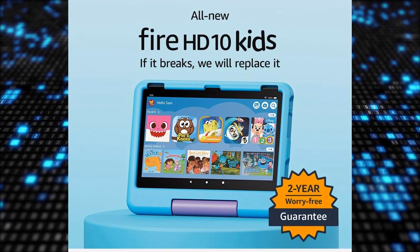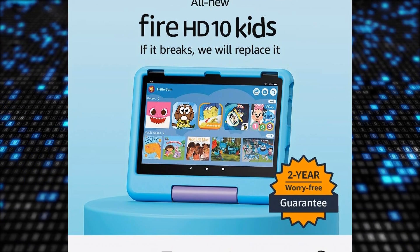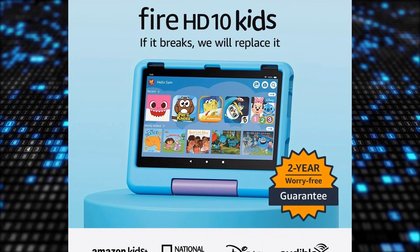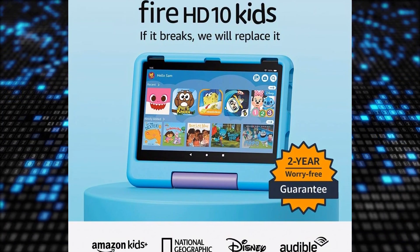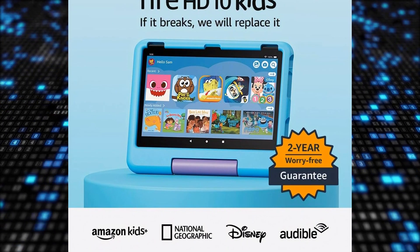The all-new Amazon Fire HD 10 Kids tablet is designed for children ages 3-7 and features a large 10.1-inch HD screen that encourages curiosity and learning. This fully featured tablet — not a toy — comes with a 10.1-inch 1080p Full HD display.